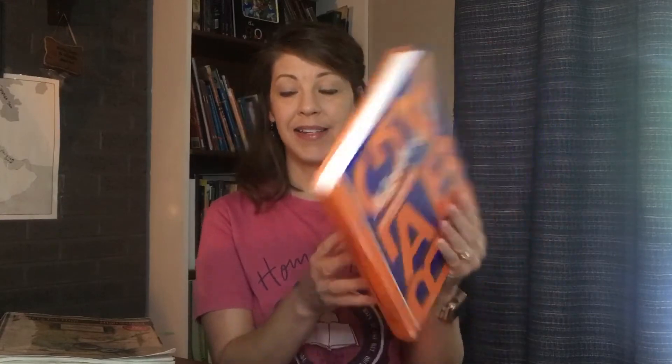We will start off by talking about what we are going to use for math. We are going to use Saxon Algebra 1, and with that he is going to be using the Art Reed DVDs. There is a DVD for each day. He watches Mr. Reed give the lesson and then he is able to work through that. So that's what he'll be doing for math.